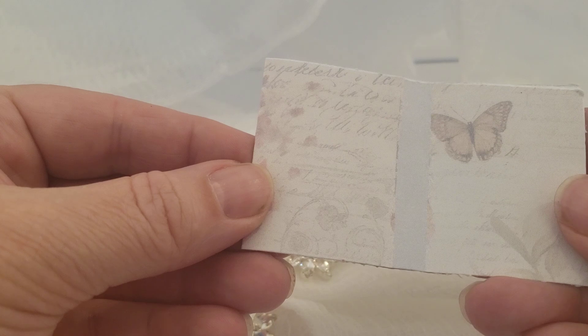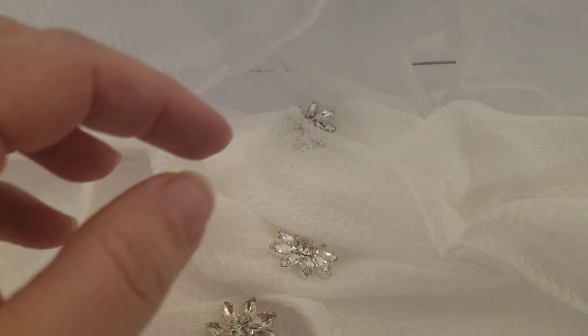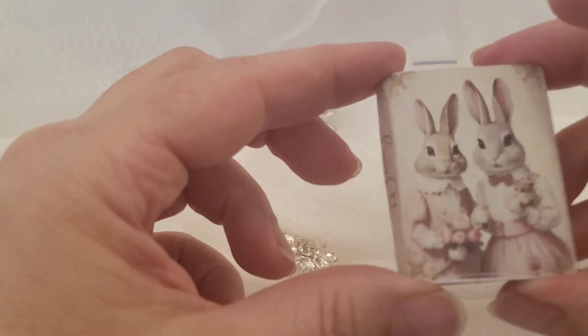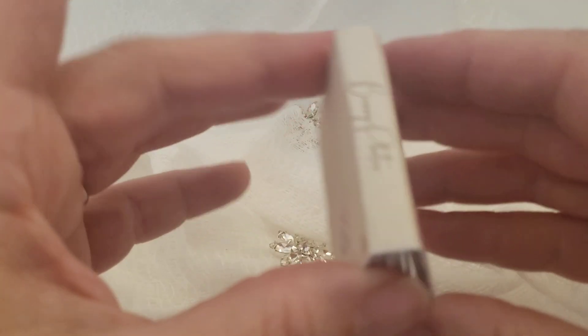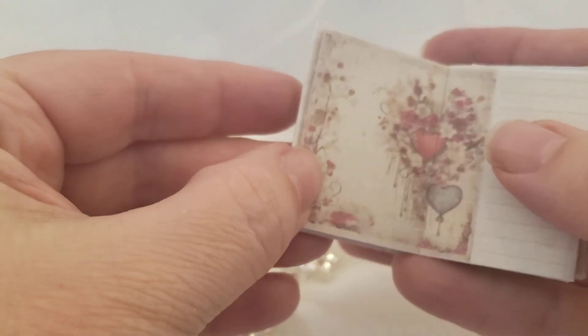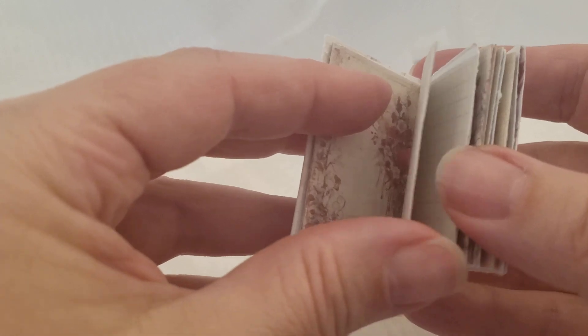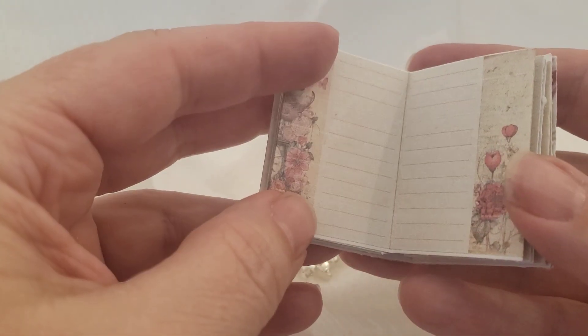Inside is just a nice liner cover, and this particular one is there. It's all labeled and nice. And then inside there are a lot of lined pages and some just Valentine's theme.